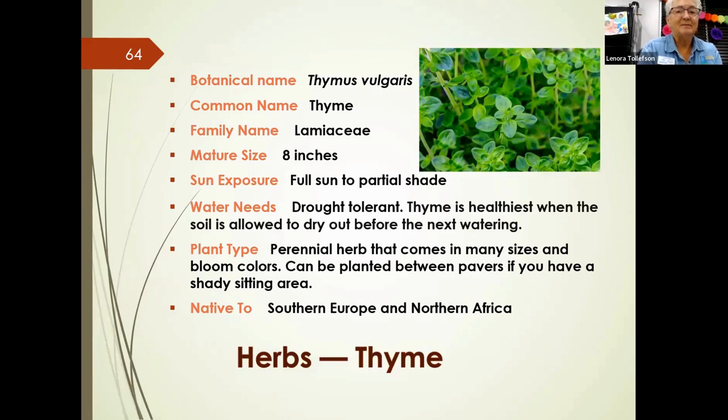Thyme is a smaller plant that can handle a little bit of shade and is drought-tolerant. It comes in many sizes and shapes. You can even plant it between pavers in a sitting area — it's fairly tough and can be almost walked on.